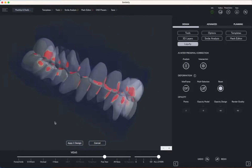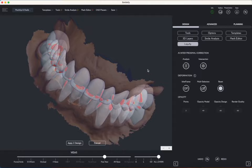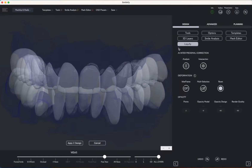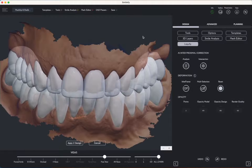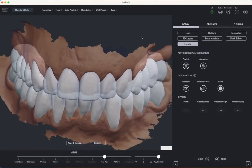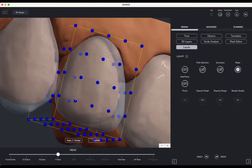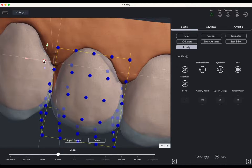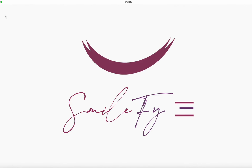The introduction of SmileFi 4.0 technology signifies the commencement of an exciting new era in the realm of smile design. This innovation promises enhanced ease, speed, precision, and accuracy, along with new technologies and innovative workflows. The endeavor to recreate the natural beauty of a smile is a complex task, yet it serves as a compelling motivation for us to continually push the boundaries of what is achievable.